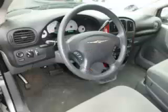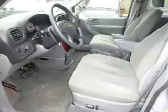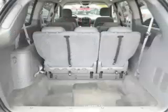Top features include four captain's chairs, dual zone air, third row seats, wood trim, and dual sliding doors. Are you ready to experience this vehicle for yourself? Then call today to schedule your test drive, and remember to ask about our low internet financing.